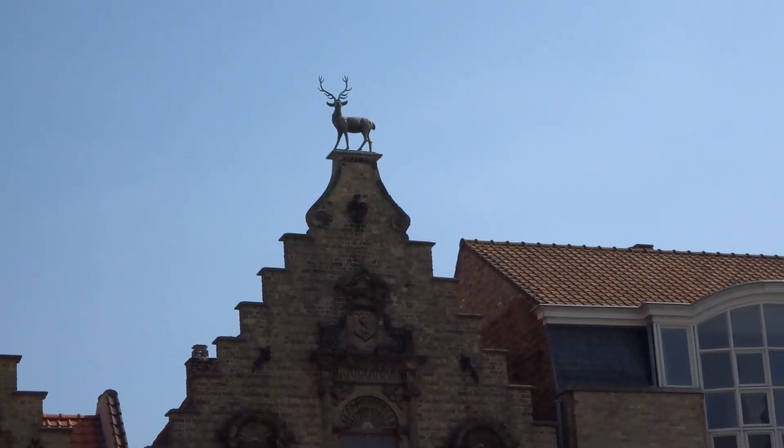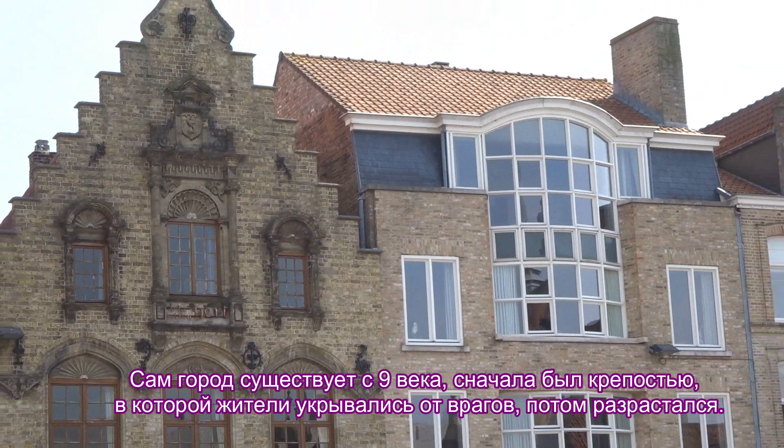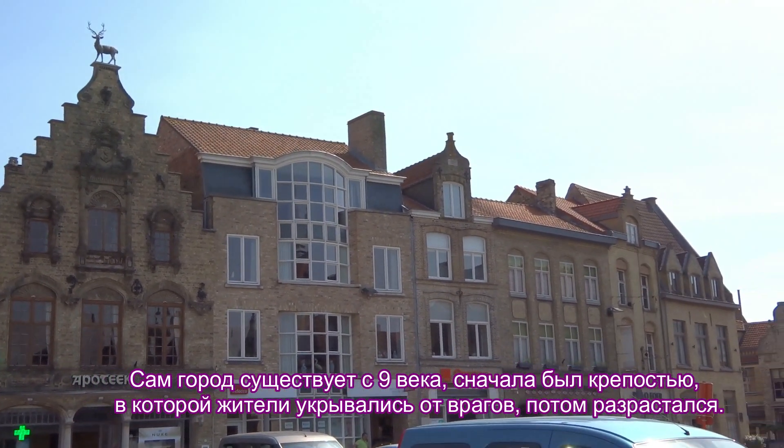The town itself is from the ninth century. At first it was a fortress in which the inhabitants hid from enemies, and then it grew bigger.